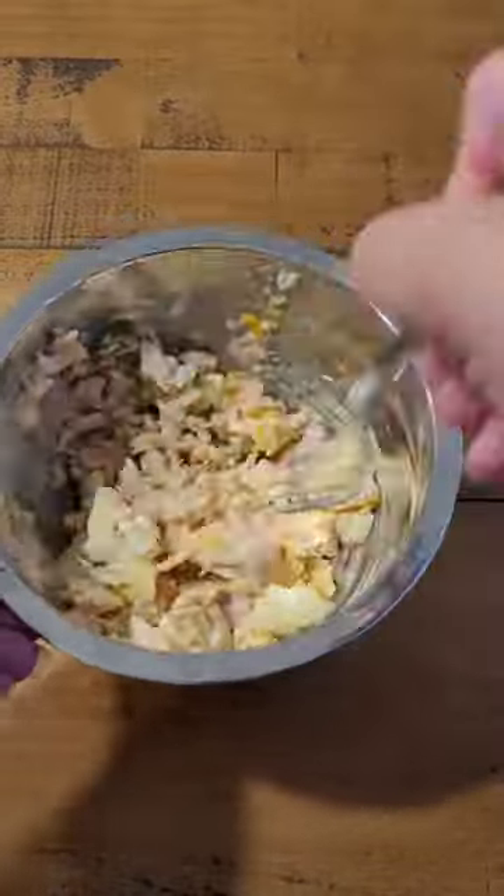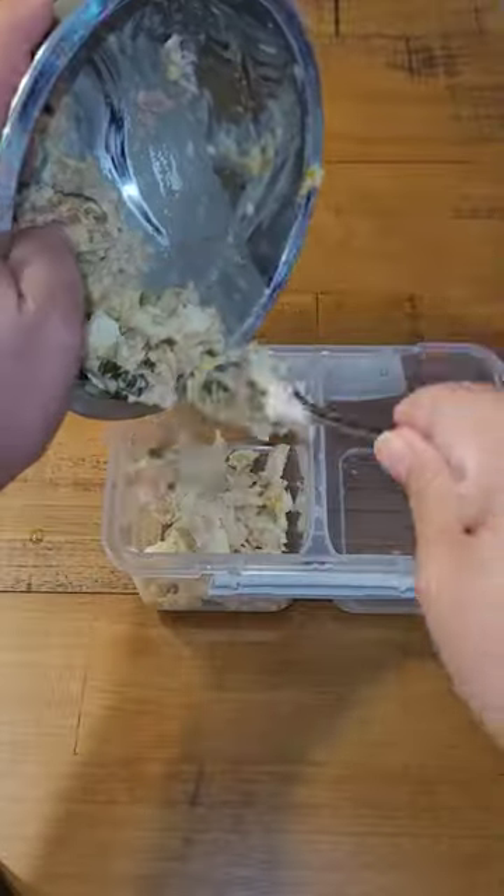And yes, I just do that egg in there. Who has time to chop in the morning, right? The fork will do the trick.